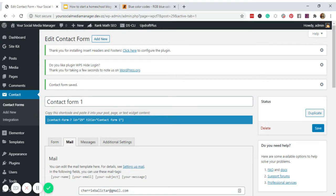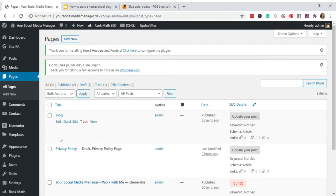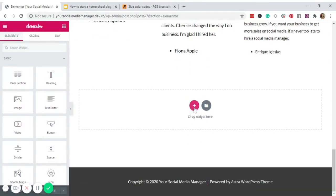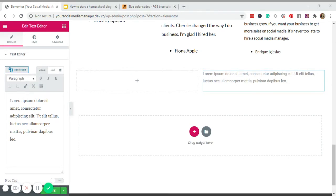Now, to use the form on the page, copy the shortcode provided. Go back to Pages, and click Edit with Elementor on the Work With Me page. Scroll down, choose a layout, add a Text Editor element, and paste the shortcode there. Don't forget to save.